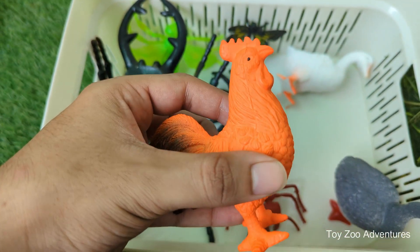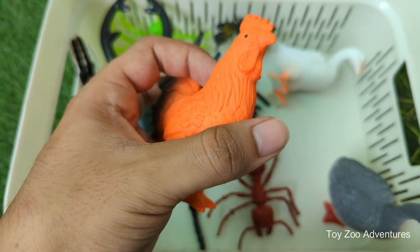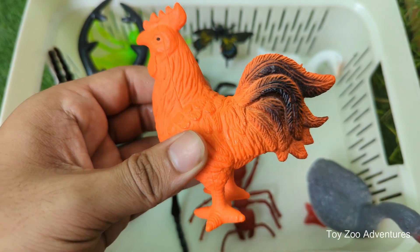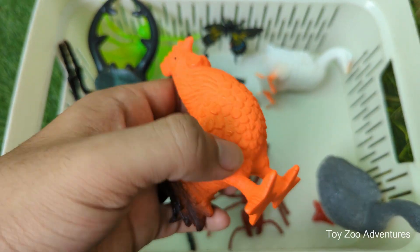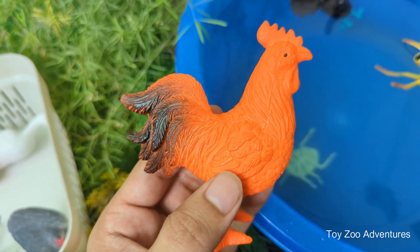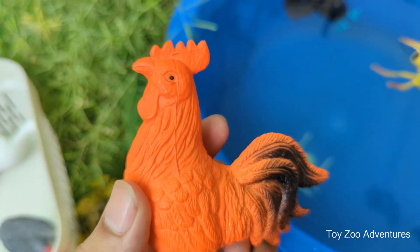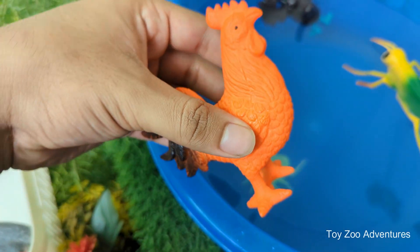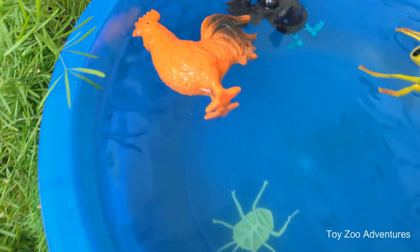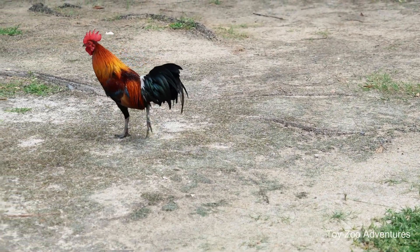Roosters are famous for their loud cock-a-doodle-doo. They usually crow at sunrise, but they can crow any time of day to show who's boss. A rooster is the male chicken, while the female is called a hen, and baby chickens are called chicks. Roosters often have colorful and shiny feathers, especially on their necks and tails. That red thing on top of their head is called a comb, and the red skin under their beak is called a wattle. Both help them stay cool and show their health.